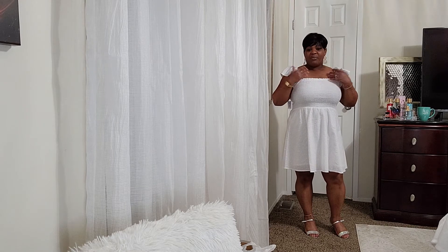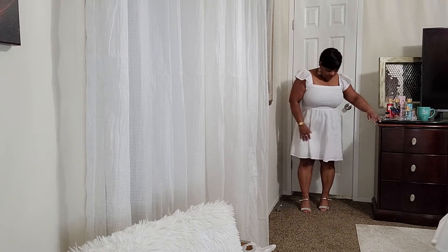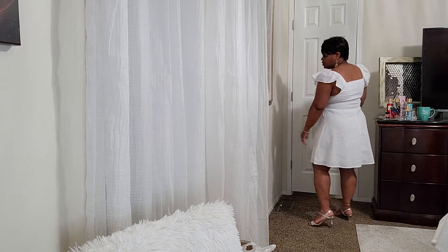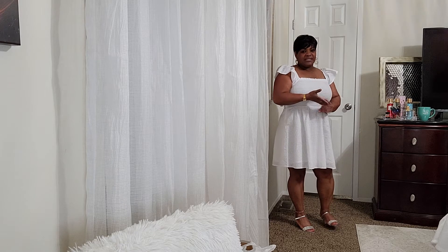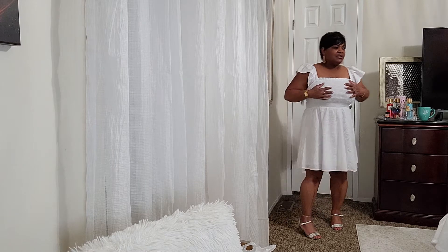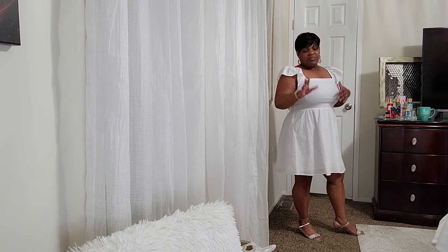I'm a dress girl so I'll put a dress on any day and change up the shoes. Right now I have on what my friend calls my little granny shoes — they're a silver kitten heel just to dress it up a bit. But I'll most likely wear either a flat sandal or a tennis shoe, maybe a wedge. I just want to show something different.